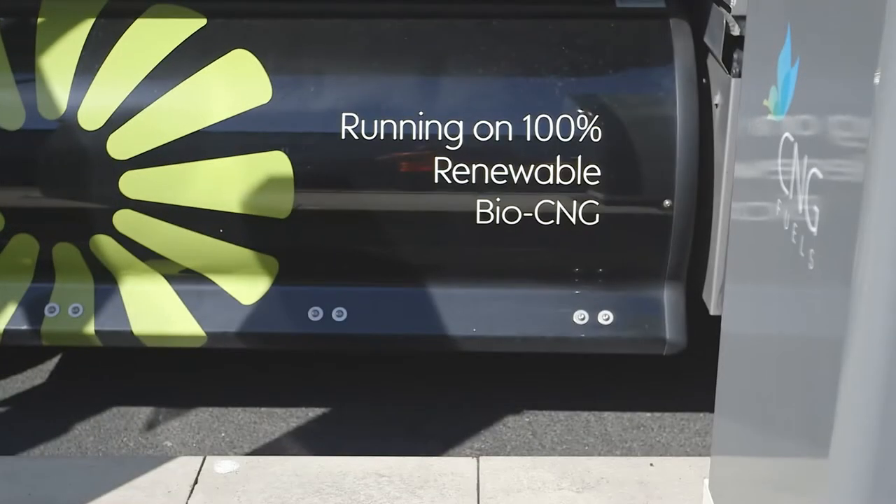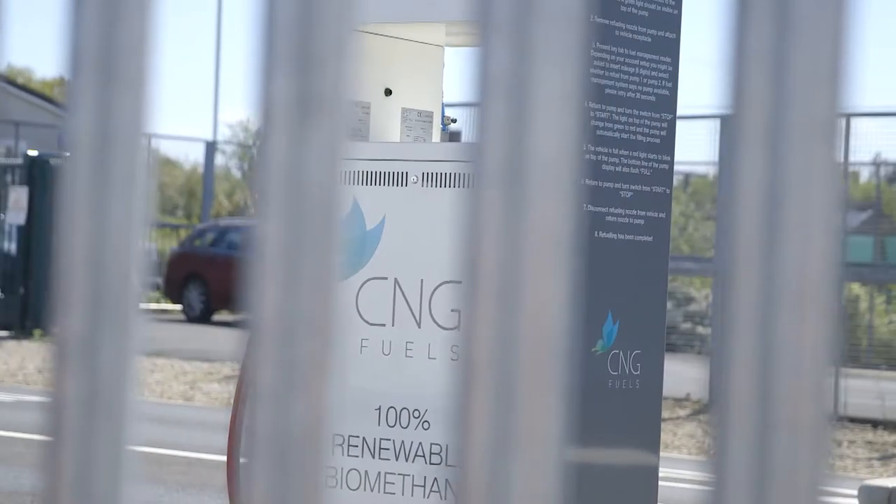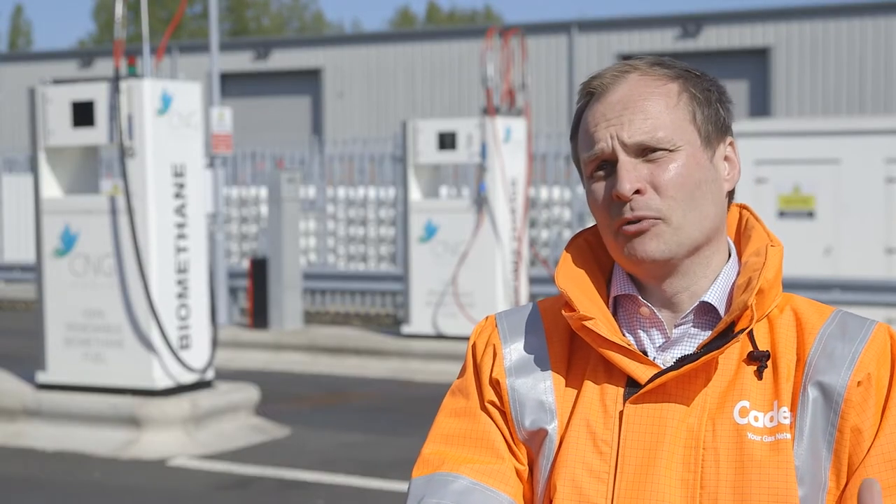100% of the gas we dispense at this CNG station comes from food and other forms of waste. It's not just the normal methane we find from the grid — it's actually come from a sustainable source.